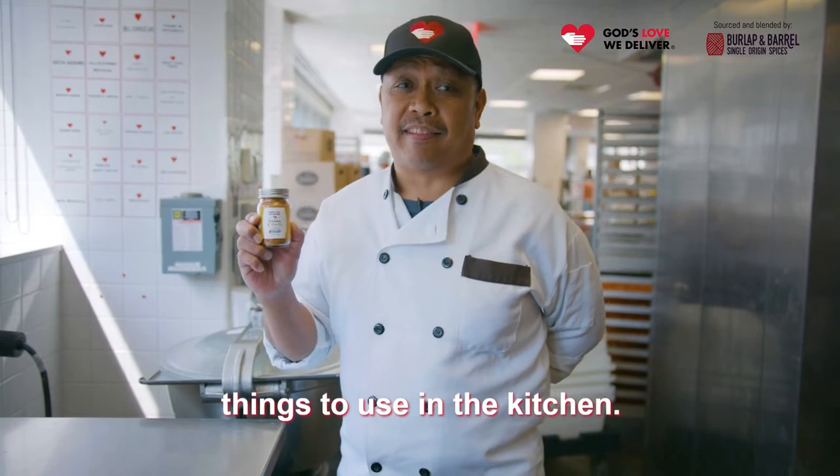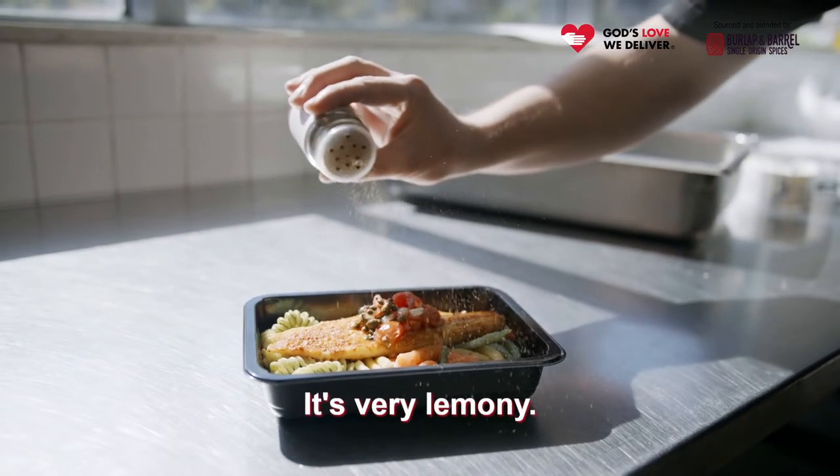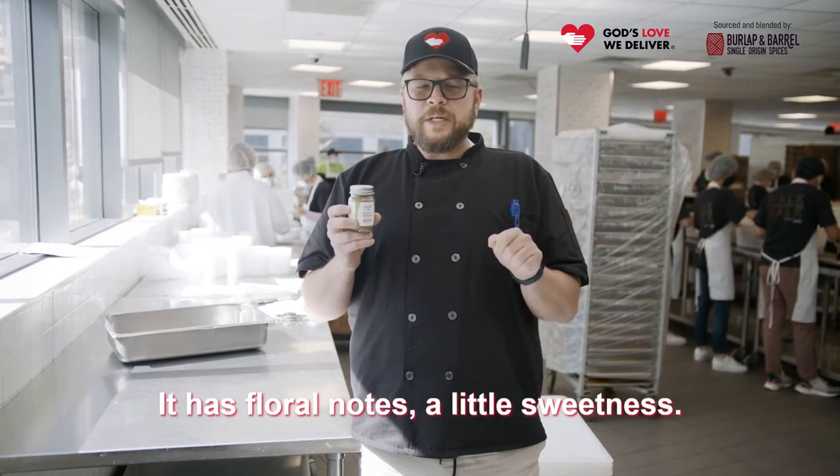This is one of my favorite things to use in the kitchen. Sumac is probably one of my favorite herbs — it's very lemony, it has floral notes, and a little sweetness.